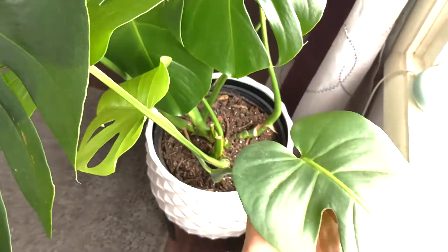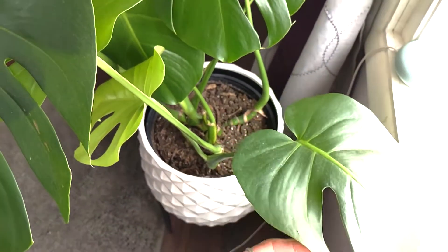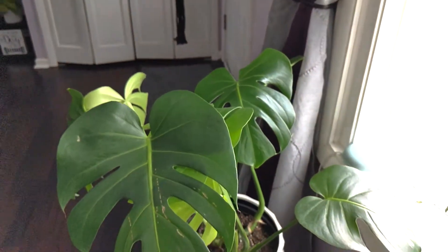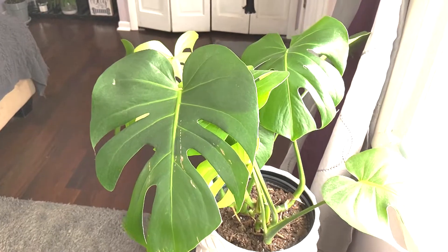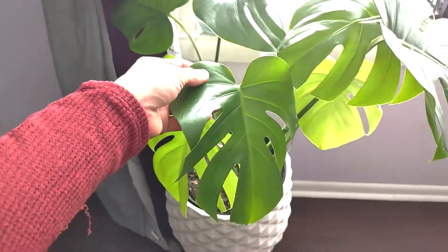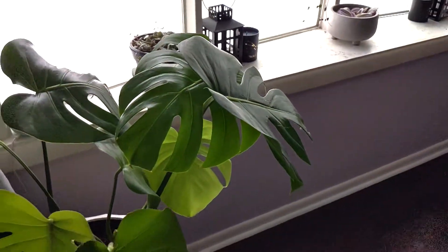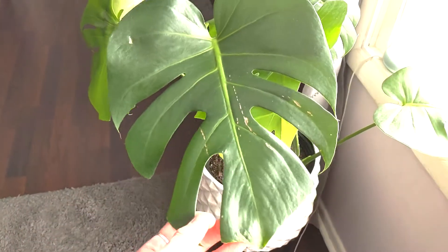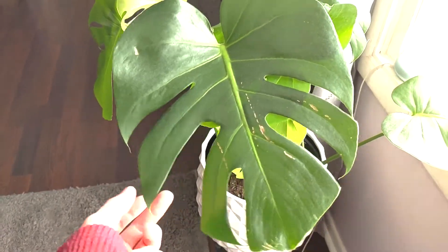I check them every day because nobody likes bugs. These guys are commonly known to get spider mites, mealy bugs, fungus gnats — the creepy crawlies. I do pest prevention with neem oil and wipe the leaves down with a microfiber towel with a little bit of water once a week on top of the neem oil, and that's what's been working for me.